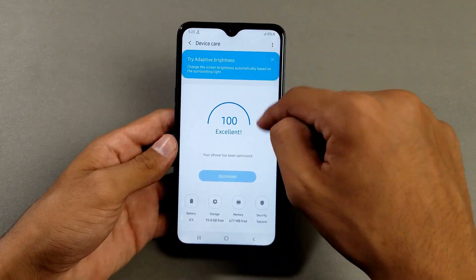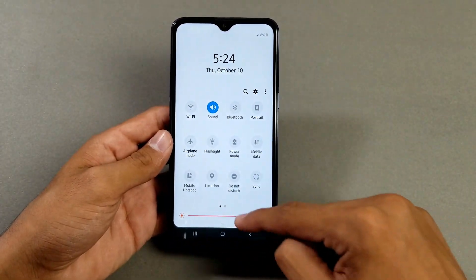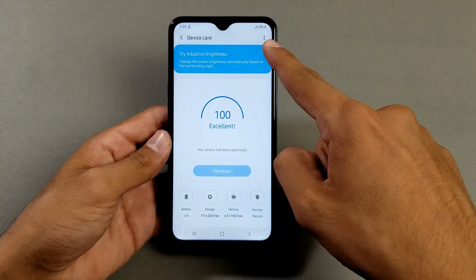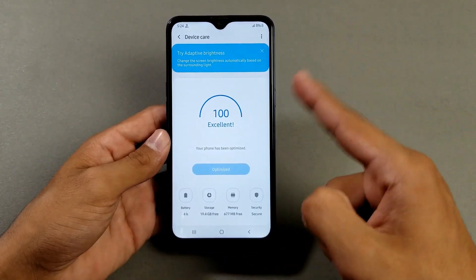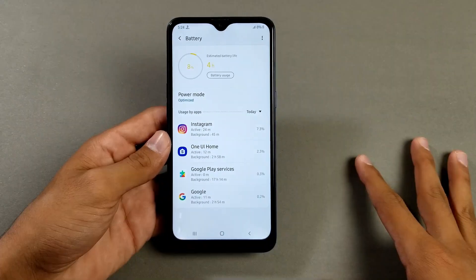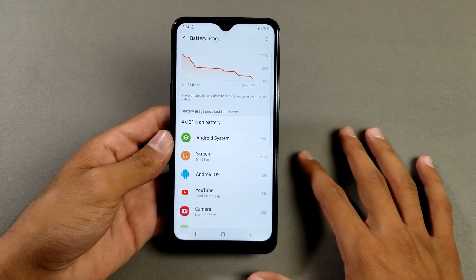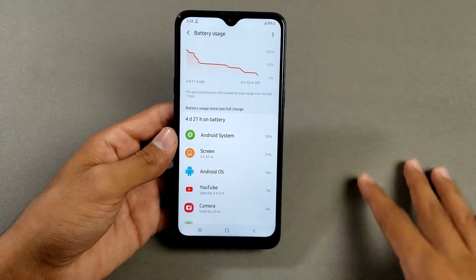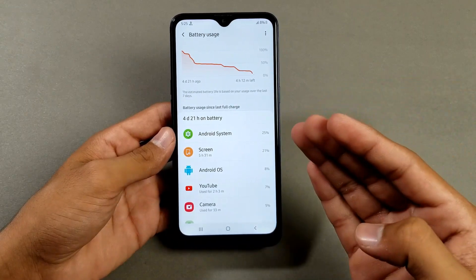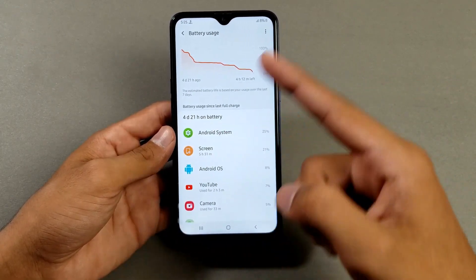I set the brightness all the way up to max, then used the phone for about one or two days. Right now the battery percentage remaining is 8%. Looking at the battery usage chart on this device, the phone is giving a screen-on-time of 5 hours and 31 minutes.